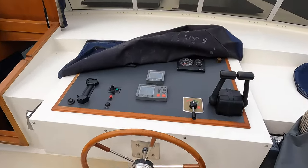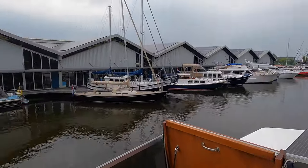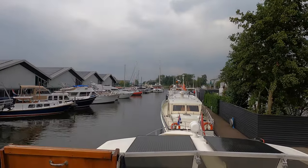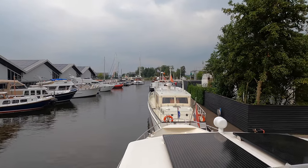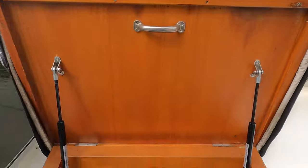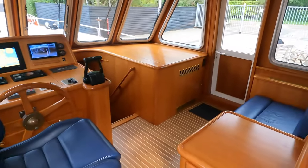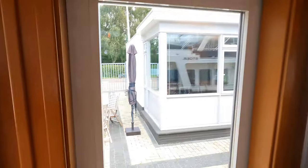Over here we've obviously got the helm station on the flybridge — a commanding view all around the boat. We did go out for a sea trial earlier today and I was really impressed with Mark's boat handling. Mark, who works here at DeValk, managed to get this sizeable vessel all the way down a narrow channel, which was really impressive. The guys here at DeValk yacht brokers really know what they're doing and their knowledge when it comes to boats is second to none.